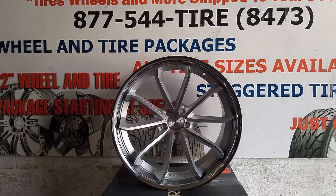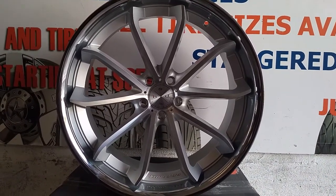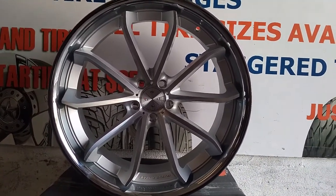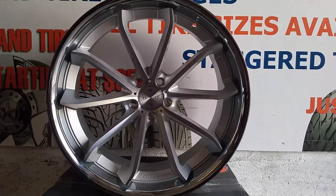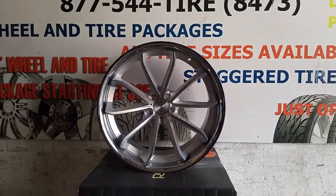You can find these online at DubsandTires.com for some of the best prices you'll find anywhere, or call us at 877-544-8473. There's a close up on the finish — great looking finish and definitely worth the money. This is your boy KB from Dubs and Tires TV signing off.